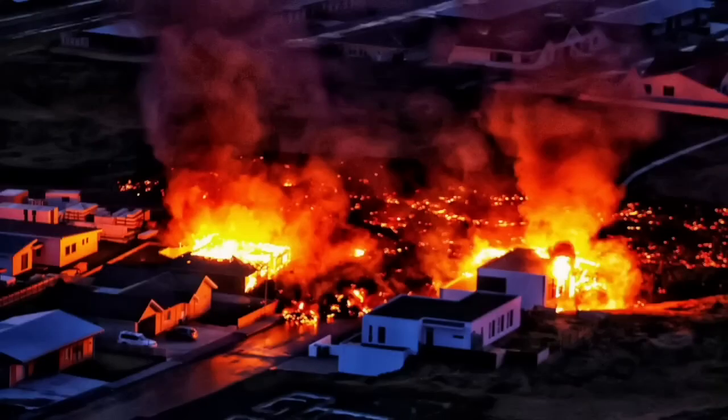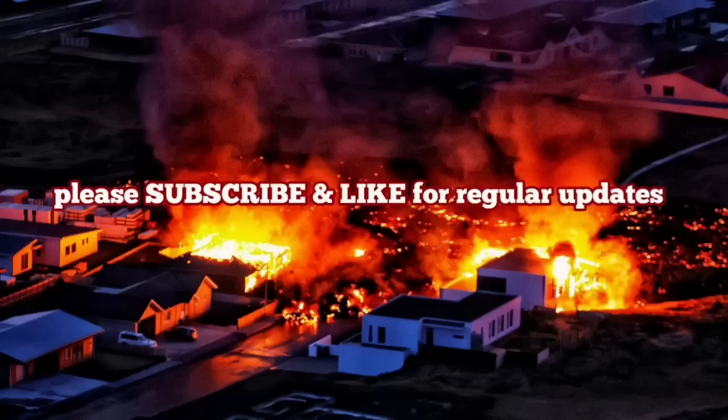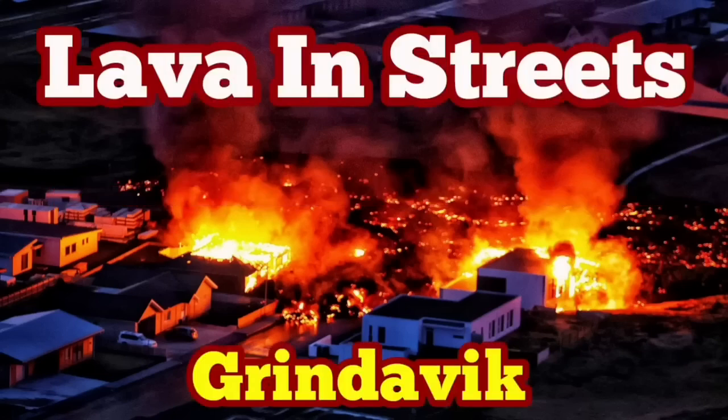This is a situation similar to what we had many years ago in the 1970s when one of those volcanoes erupted in Iceland. I have a video about this — I will play it for you now: how we saved that town in the 1970s.